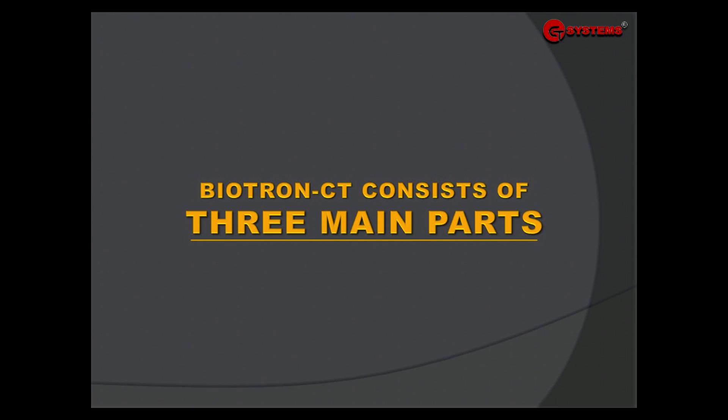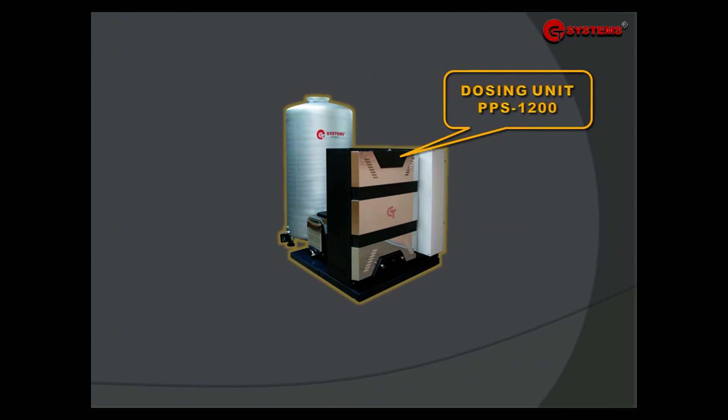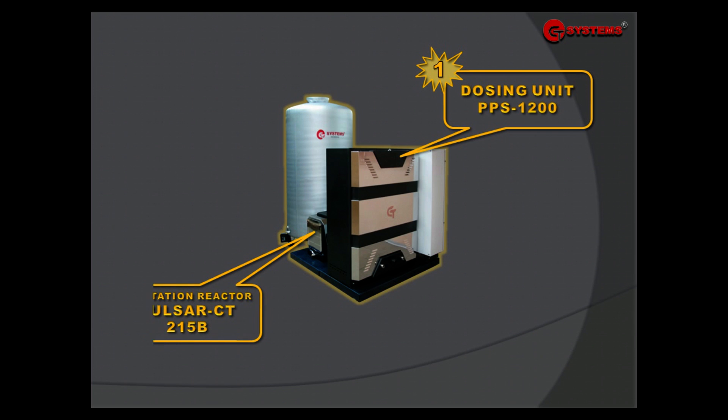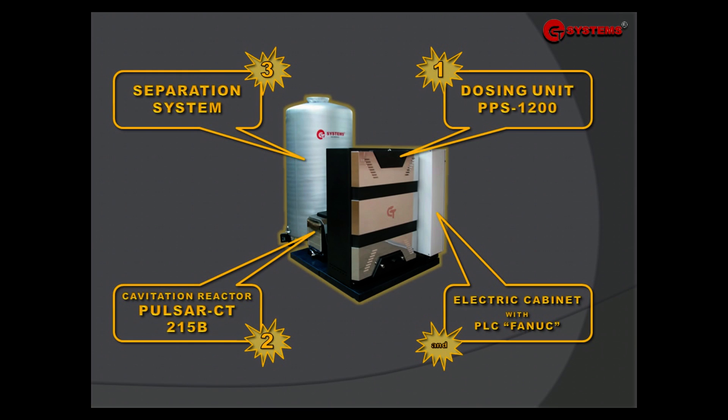Biotron CT consists of three main parts: a dosing unit, a cavitation reactor pulse LCT, a separation system, and an electric cabinet with PLC inside.